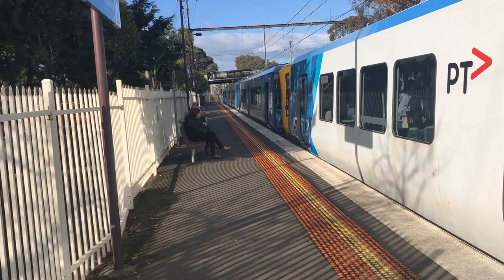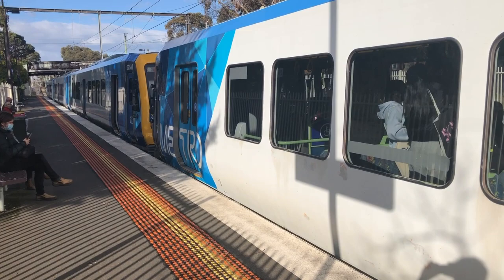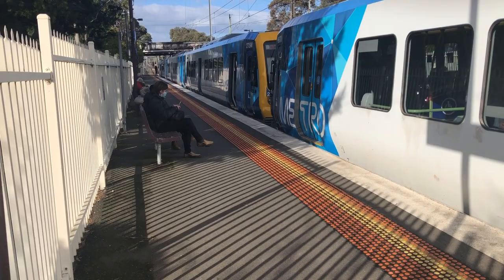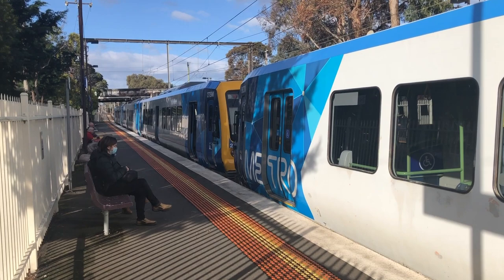Hi everyone, Nolan here from the Rowan Train Slugs channel. I'm here at Mount Weasley on the Glen Weasley line. I'm just going for some trains here as well as a tape train which will be passing through on some testing. Hopefully I haven't missed a pass through on its way to Glen Waverley, but I may get it on its way back.